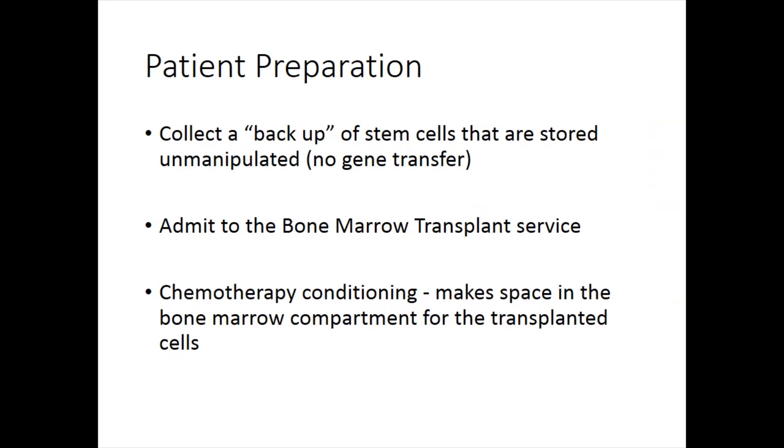The patients get admitted to the bone marrow transplant service because this is a stem cell transplant — what we would call an autologous transplant because we're giving you new cells, but they're your cells. We do give chemotherapy conditioning — drugs like busulfan or treosulfan — and what that does is get rid of all the other cells in your bone marrow to make room so they won't be fighting with the new cells, so the new vector-driven cells with the new gene are the ones that will take root.